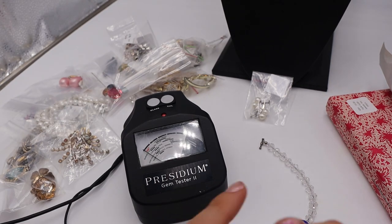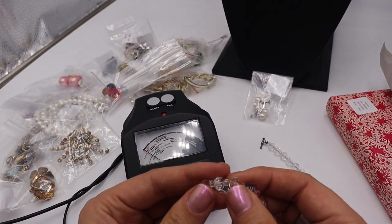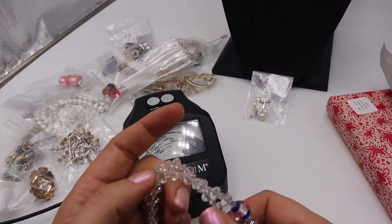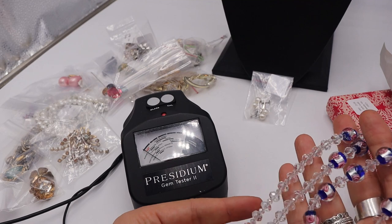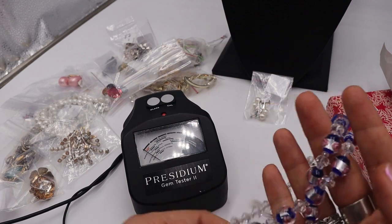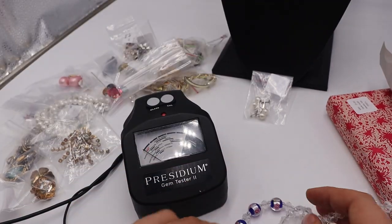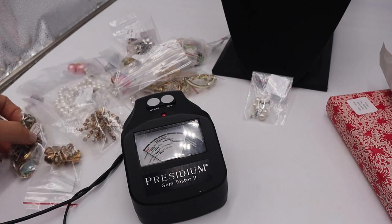A lot of the time when I see faceted glass that feels cold and it's not AB coated, I think — is that rock crystal? Because a lot of rock crystal came from the Art Deco period. A lot of the highly faceted rock crystal from that era can go for some good money. This is number one. We'll test it for sterling later.